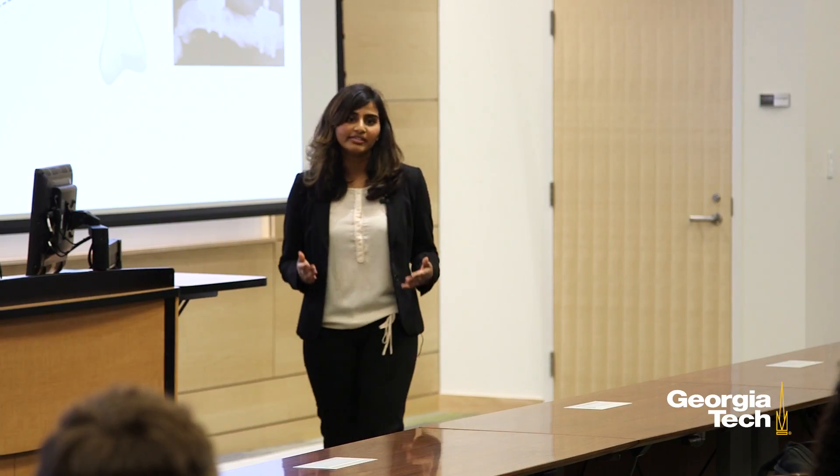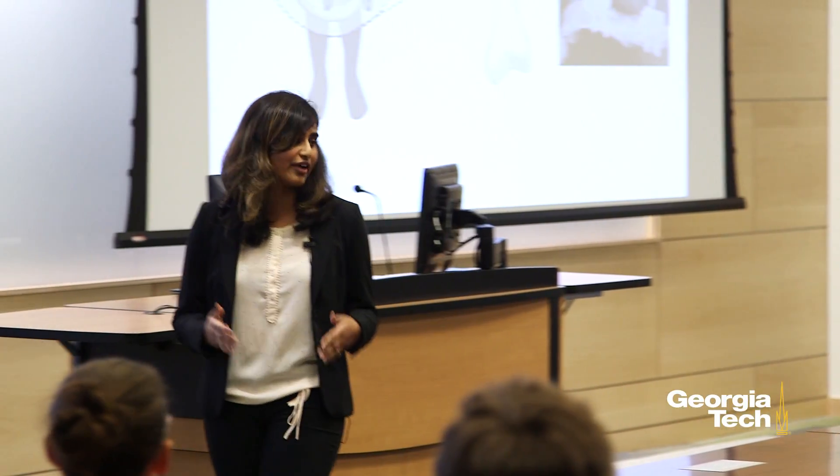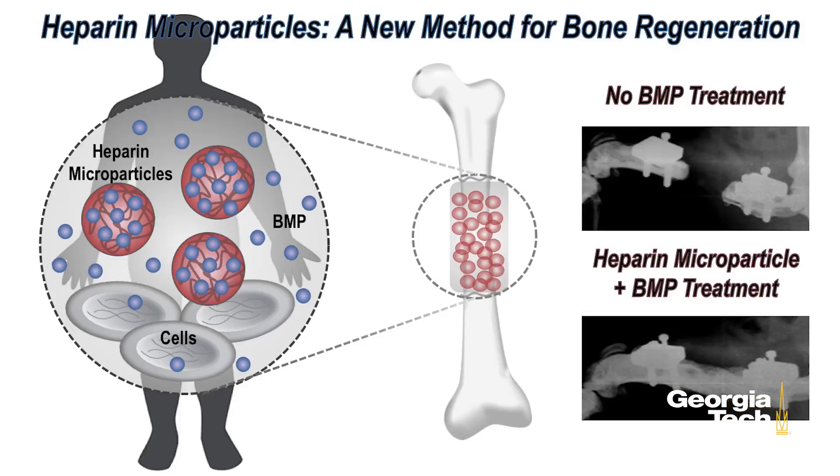Right now, we are in the process of testing these microparticles filled with BMP in bone defects in the legs of rats. And as you can see from these X-ray images here, there is a striking difference between the bones that have been treated and those that haven't been treated, where the treated bones are completely regenerated in just eight weeks.